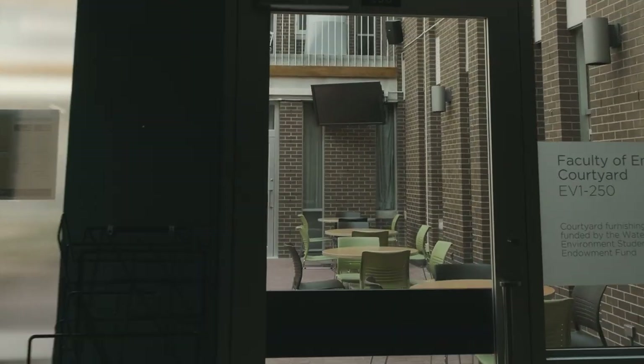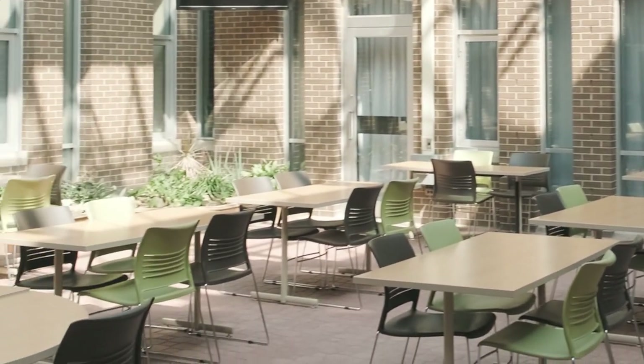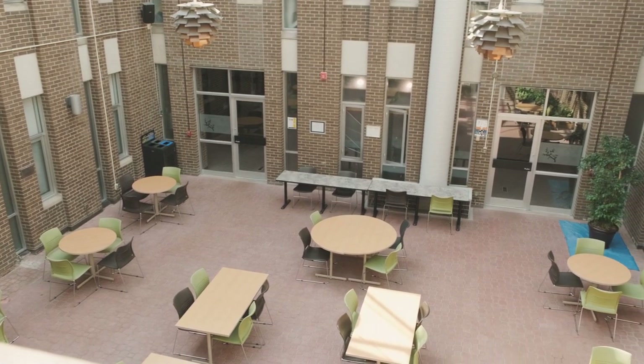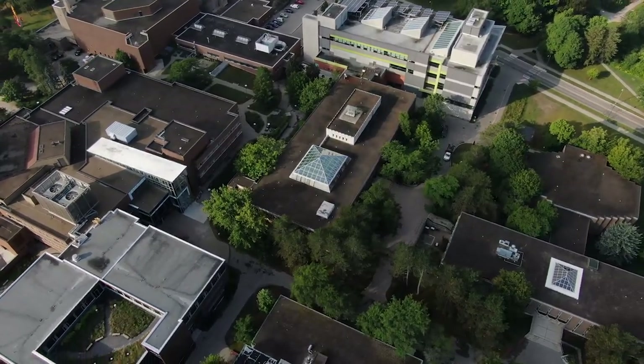For our last stop on the tour, we'll head upstairs to the EV1 Courtyard. This is one of my favorite spaces on campus. If you're looking for some peace while you study, the courtyard is a designated quiet space during the term. The best part is the glass sunroof, which allows an incredible amount of light all day and brings a little bit of the outdoors to you.